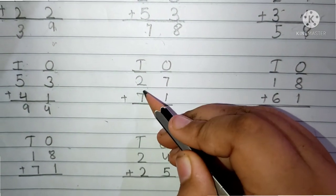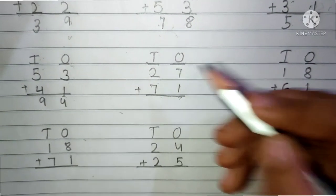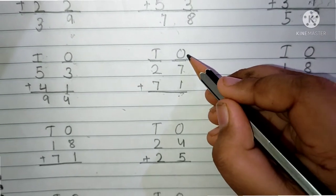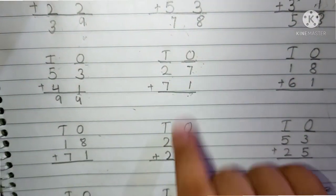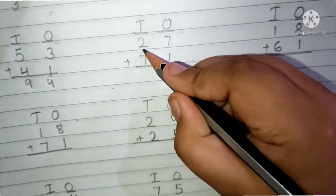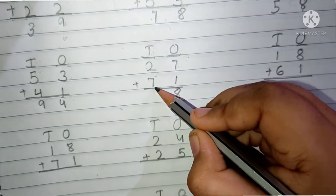The question is 27 plus 71. This is the 10's place and this is the 1's place. 7 and 1 are present in the 1's place. First we have to add the 1's place digits. Keep 7 in your mind and 1 finger up. After 7 is 8. Now we have to write here 8.